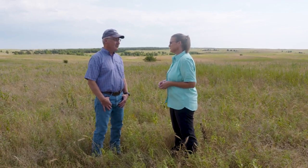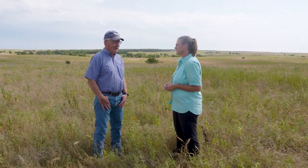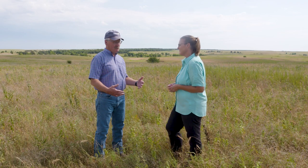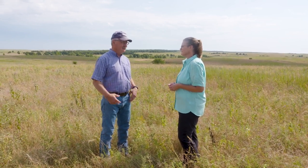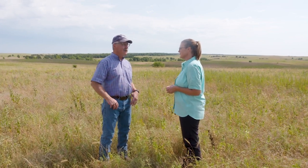The Tallgrass Prairie is one of those iconic North American landscapes. Unfortunately, it's the most highly converted landscape we have in North America. Estimates are that only about 4% of the original Tallgrass Prairie remains — so roughly 96% has been converted.